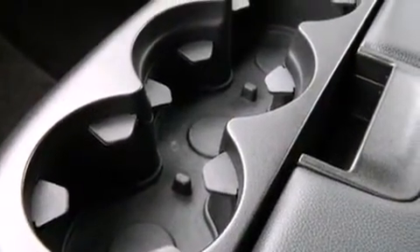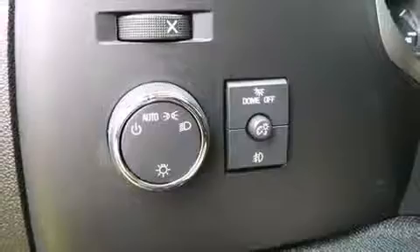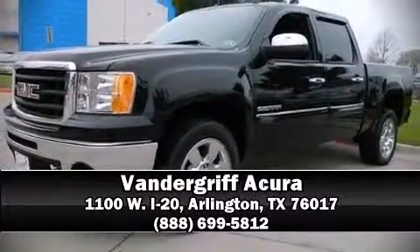A Carfax history report provides you peace of mind by detailing information related to past owners and service records. Our sales reps are extremely helpful and knowledgeable — stop in and take a test drive.